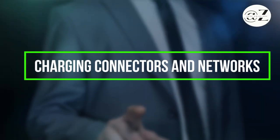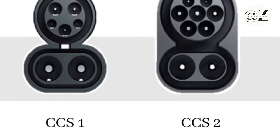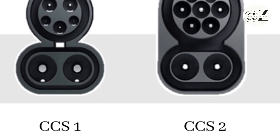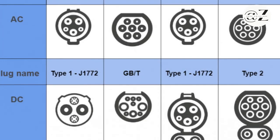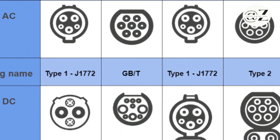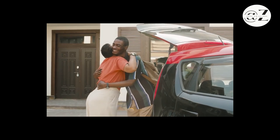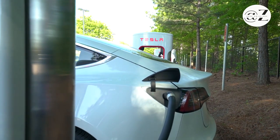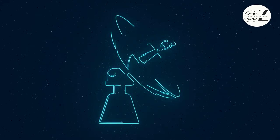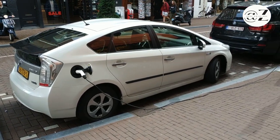Connectors vary, with the CSE J1772 being the most common for Level 1 and Level 2 charging. For Level 3, CHAdeMO and CCS (Combined Charging System) connectors are popular. It's essential to know your EV's compatibility to ensure a seamless charging experience. Charging networks — both networked and non-networked — exist across regions, and networked stations usually require registration for access.